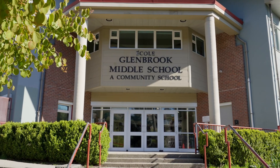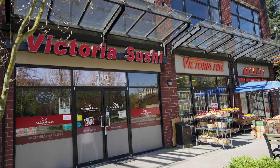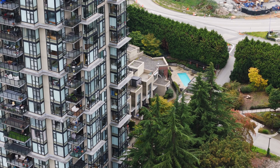From fantastic local restaurants to the little market that has all your basics, you really have it all within walking distance. The Residences Community has so many amenities.